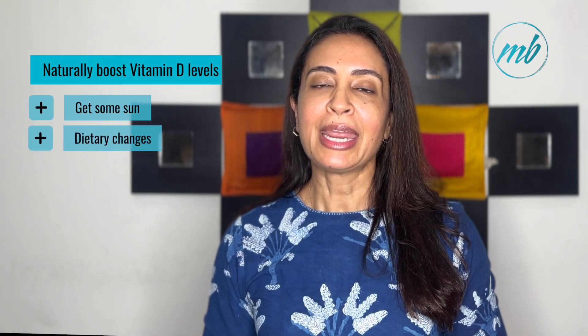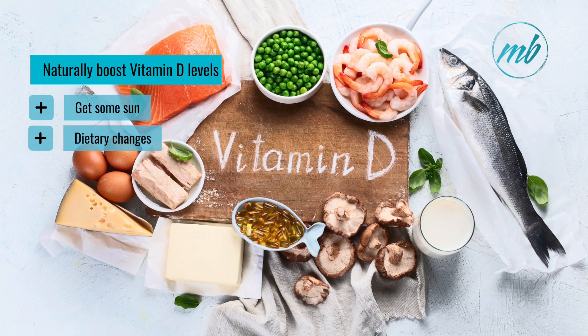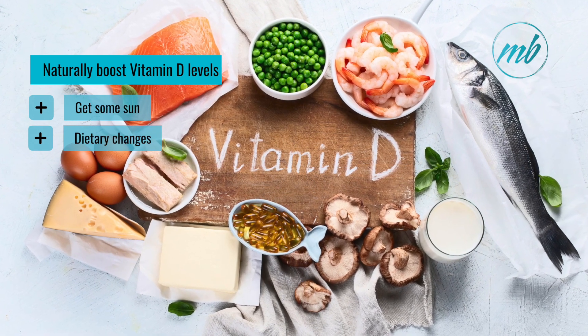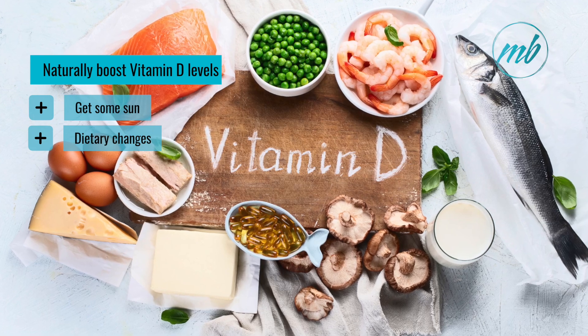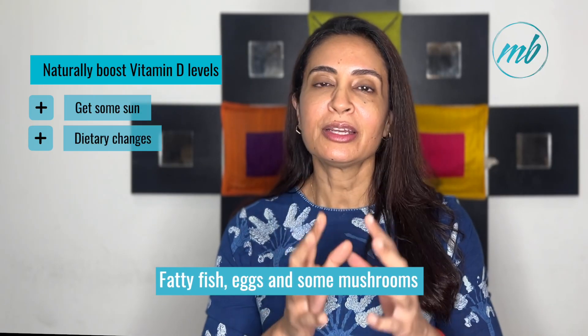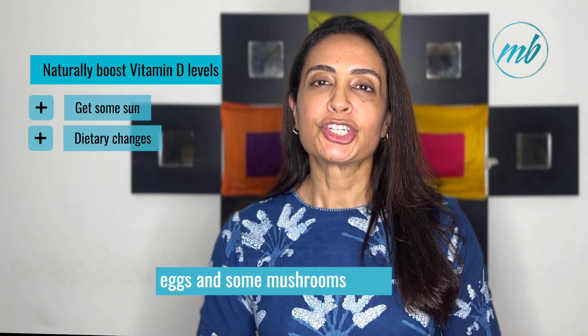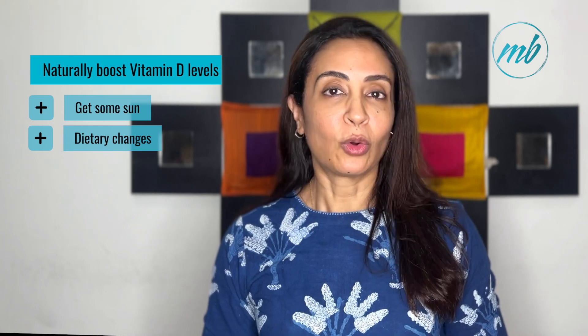Secondly, through dietary sources. Include fatty fish such as salmon, mackerel and sardines in your diet, as these are rich in vitamin D. Egg yolks are also a great source of vitamin D, so consider incorporating eggs into your diet. Some mushrooms such as maitake and chanterelle also contain vitamin D.